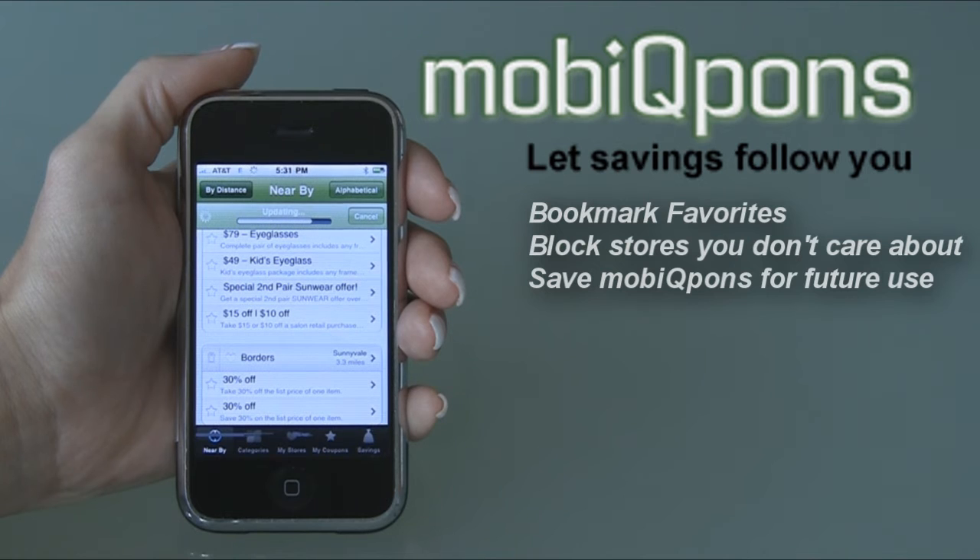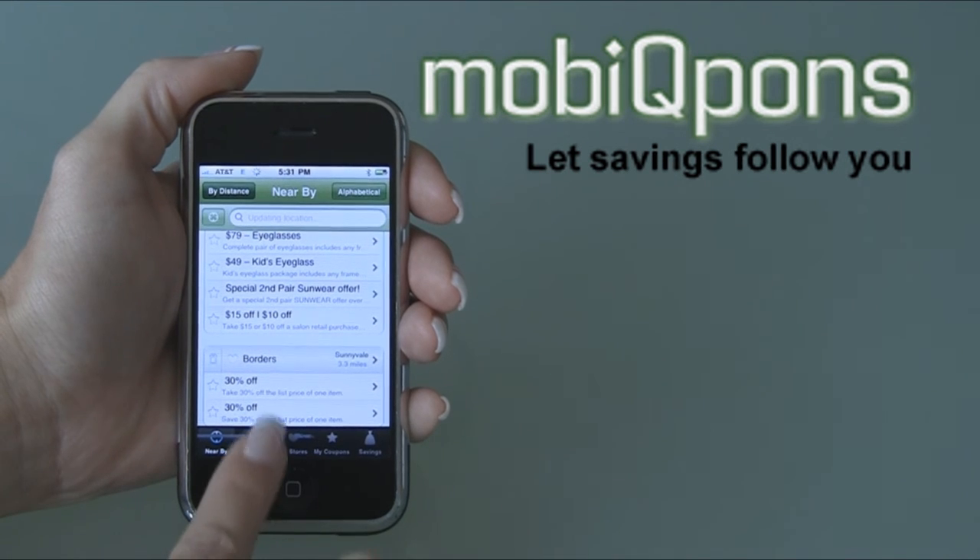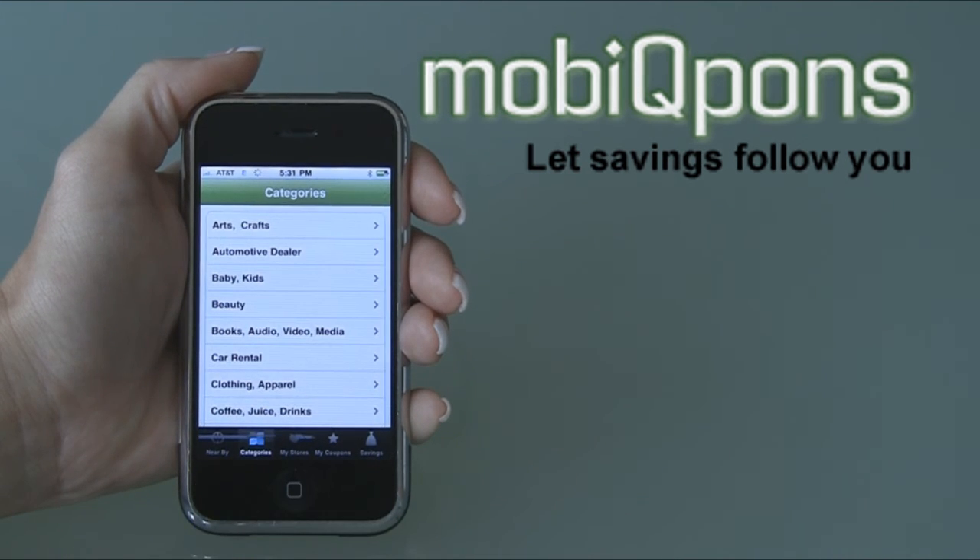You can find offers from other destinations besides your current location. Tap on the Categories icon to easily find offers by categories. After you've redeemed a coupon, tap Add Savings to track and brag about how much you have saved.